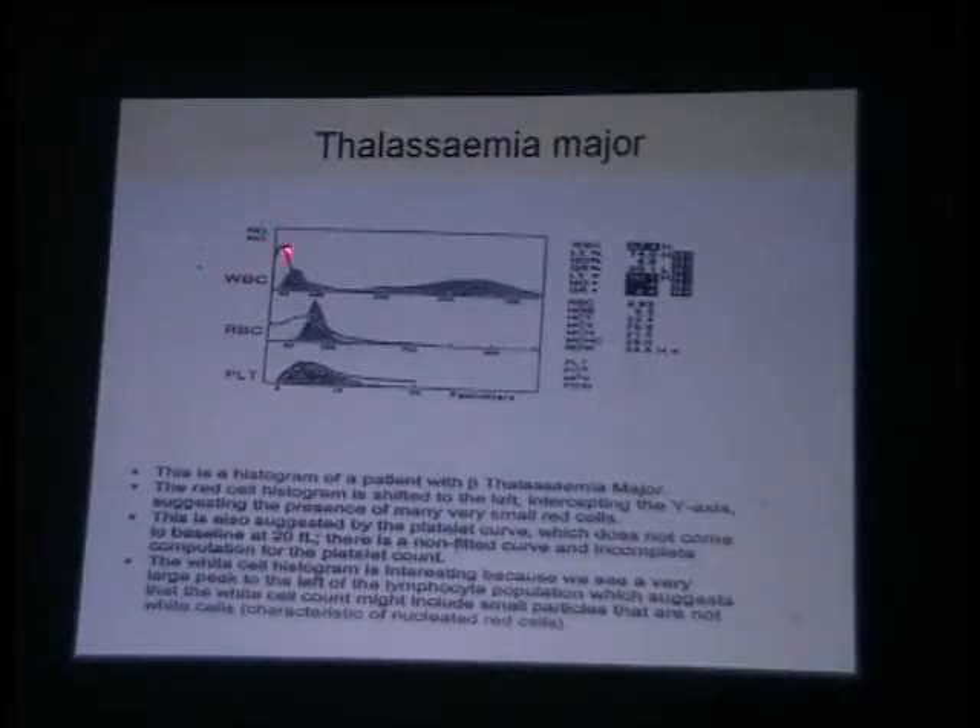What has happened to the RBCs? They were supposed to be here at 50 but have not touched the baseline and again started from the Y axis. What is it trying to tell us? That there are many RBCs which are so small that the machine is unable to classify them and they have started on the left axis.